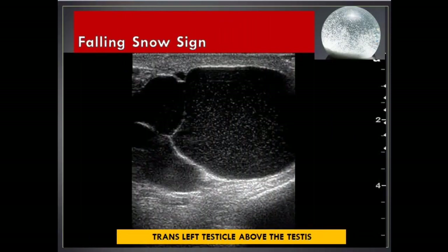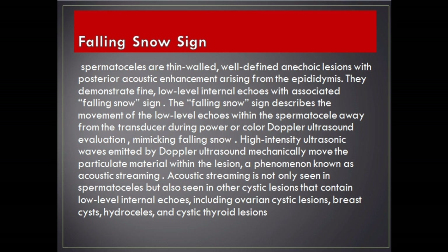Falling snow sign. Spermatoceles are thin-walled, well-defined anechoic lesions with posterior acoustic enhancement arising from the epididymis. They demonstrate fine, low-level internal echoes with associated falling snow sign. The falling snow sign describes the movement of the low-level echoes within the spermatocele away from the transducer during power or color Doppler ultrasound evaluation, mimicking falling snow. High-intensity ultrasonic waves emitted by Doppler ultrasound mechanically move the particulate material within the lesion, a phenomenon known as acoustic streaming.